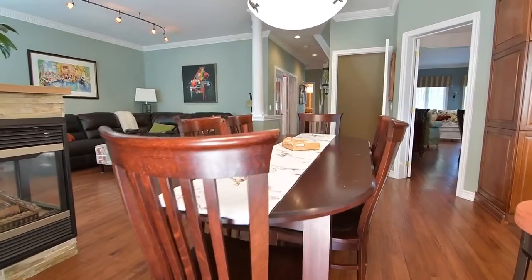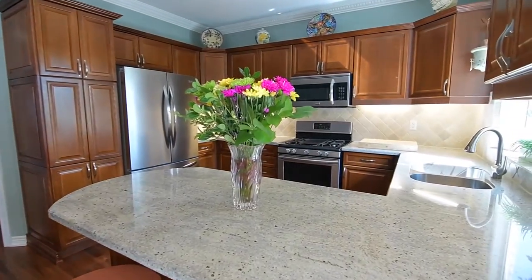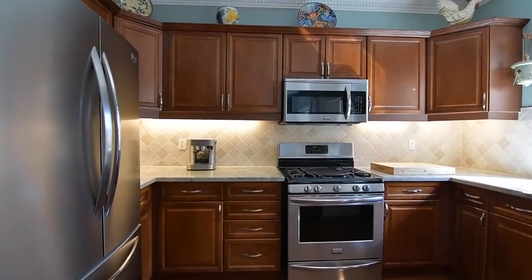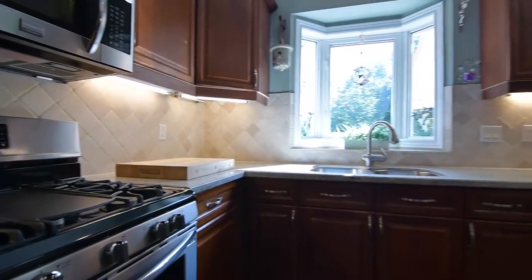Completing this gorgeous family and entertaining space is the kitchen. Finished with recently upgraded cabinetry, the kitchen also showcases granite countertops with breakfast seating, a ceramic tiled backsplash, under cabinet and pot lighting, built-in dishwasher, as well as stainless steel fridge, stove and microwave range hood.